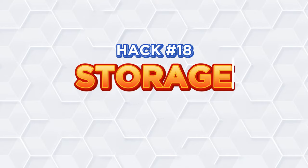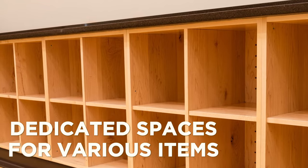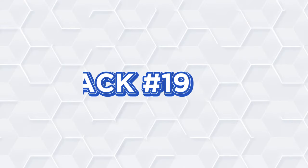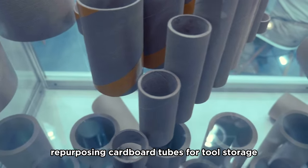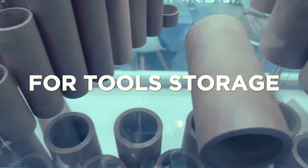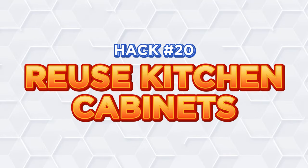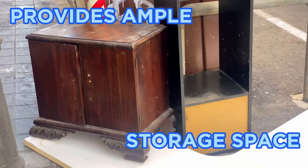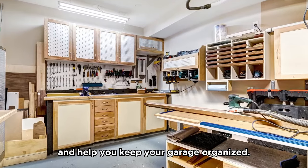Hack number eighteen: Storage cubbies. Cubbies offer dedicated spaces for various items, making them easy to locate. This method also encourages you to maintain the orderliness of your garage. Hack number nineteen: Cardboard paper tubes. Repurposing cardboard tubes for tool storage helps you keep long tools organized and easily accessible. Plus, it's a great way to recycle and save money. Hack number twenty: Reuse kitchen cabinets. Reusing old kitchen cabinets in your garage provides ample storage space and helps reduce waste. This can give a second life to your old cabinets and help you keep your garage organized.